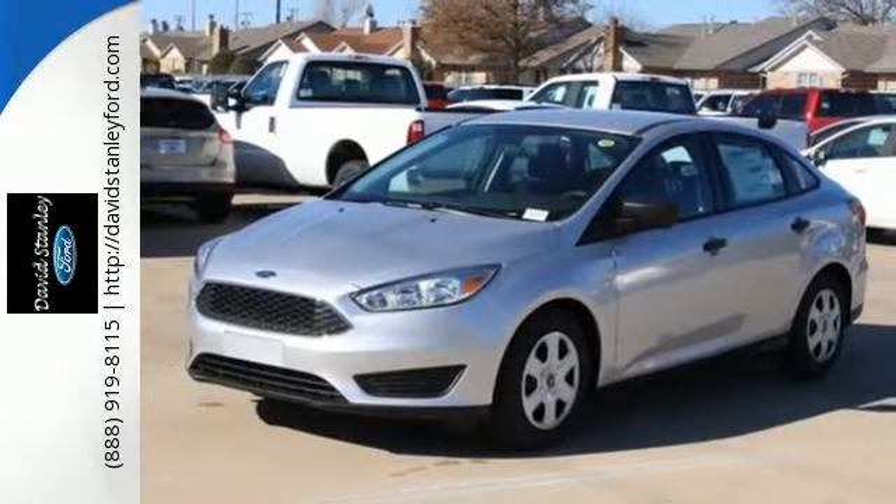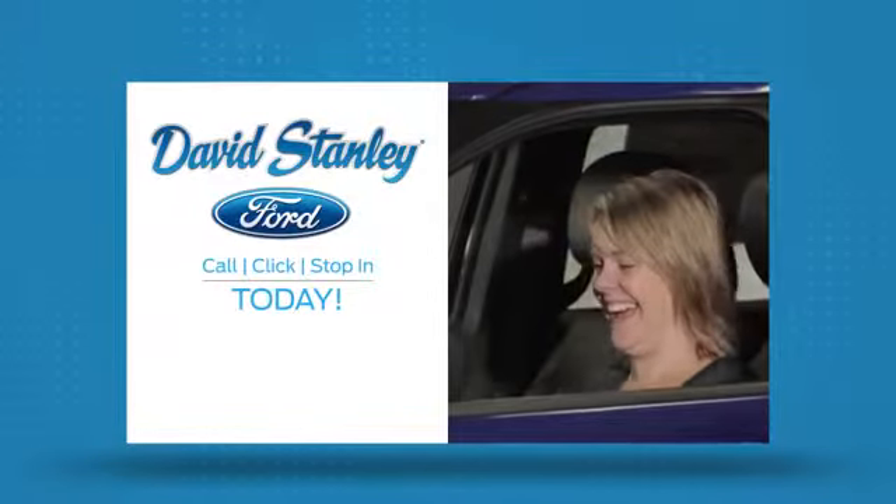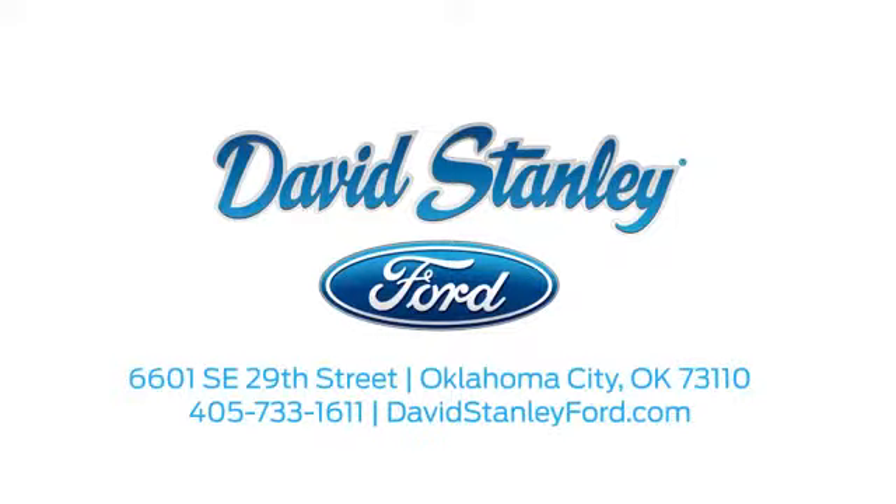Come in today for a test drive. David Stanley Ford proudly serves the Oklahoma City area. Call, click, or stop in today. We're conveniently located at 6601 Southeast 29th Street in Oklahoma City.